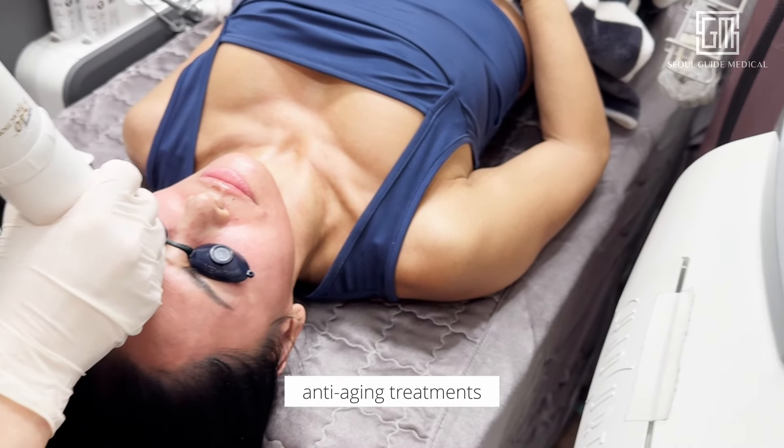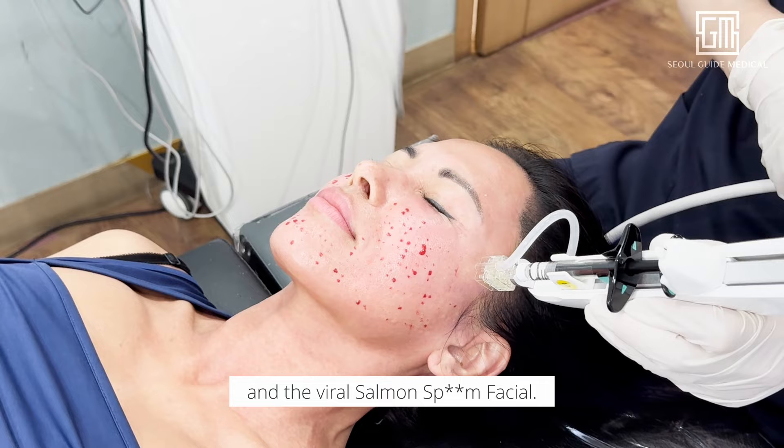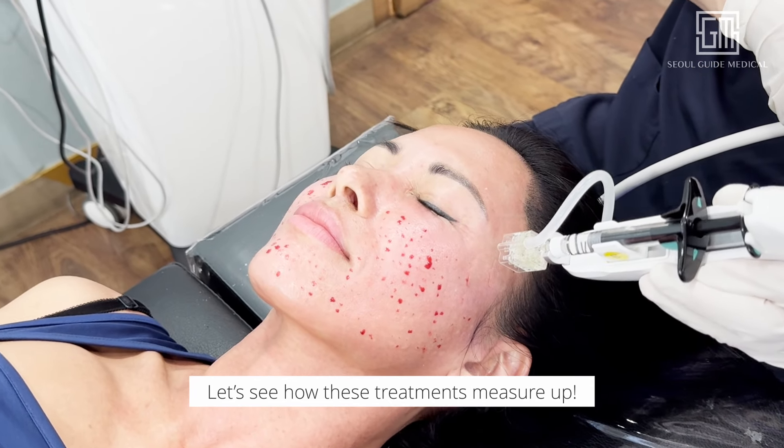Our lovely Roxanne is in Korea trying out some of the most talked about anti-aging treatments and the viral Salmon DNA Facial. Let's see how these treatments measure up.